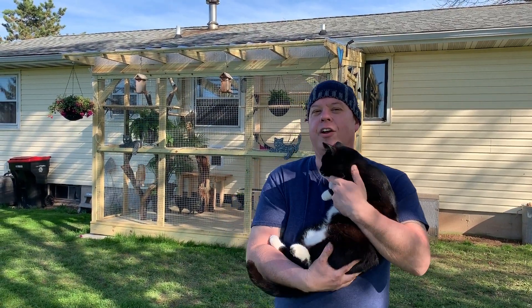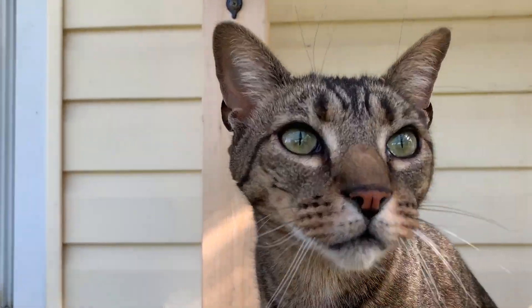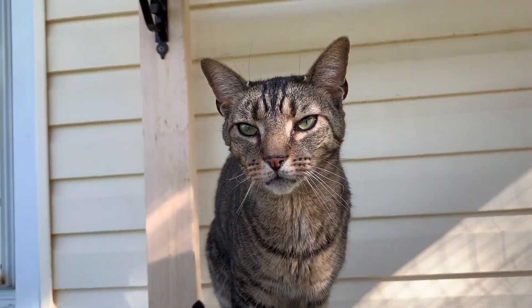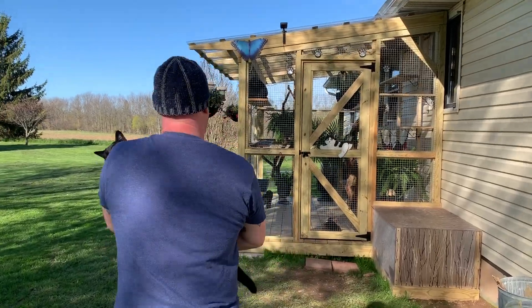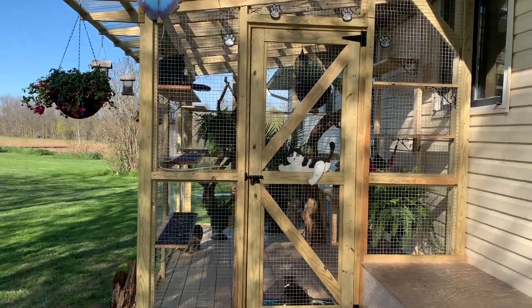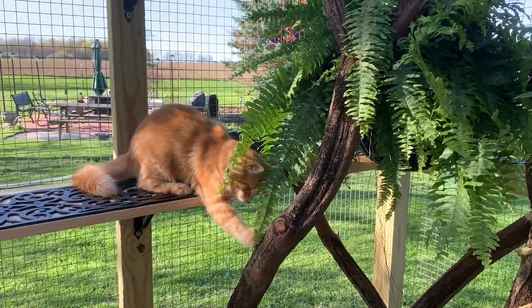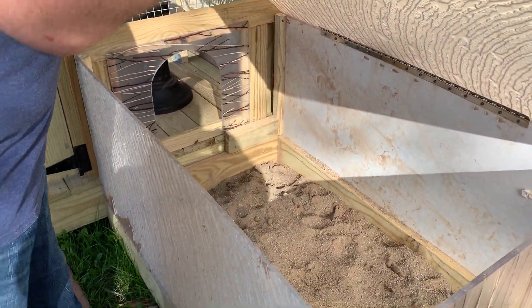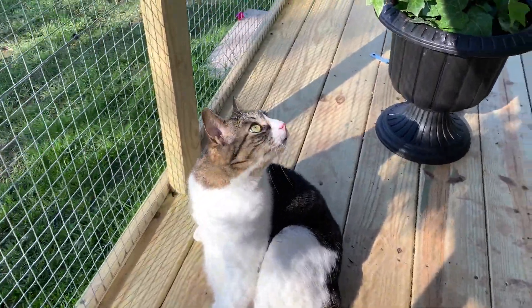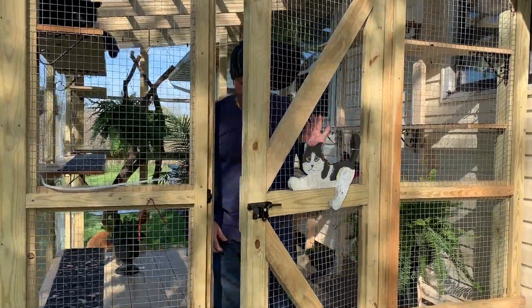Hey guys, I thought everyone might want to see our new catio, designed and built in 2019. Come and take a look. This is the front door as we approach the new catio. This is the outdoor litter box where they can go and do their business outside. Let's go ahead and take a look inside — come on into the new catio.